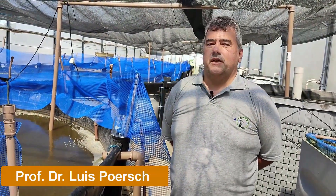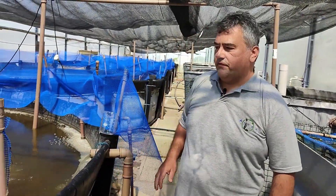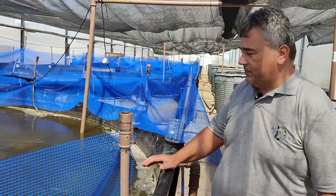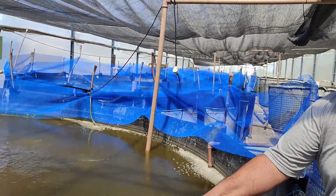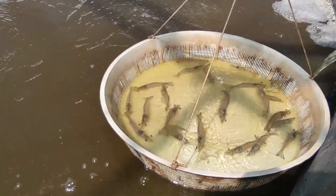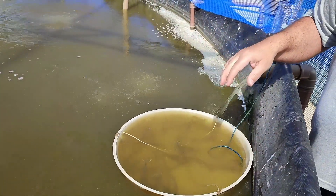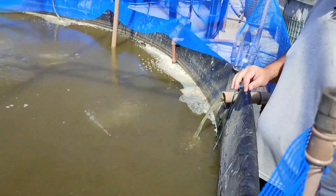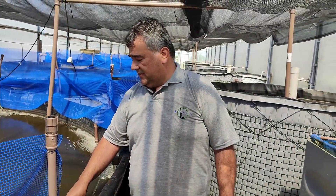Welcome to Federal University of Rio Grande in Brazil. Today I'm going to introduce our multi-trophic system. In this tank we have high densities of shrimp — we usually keep 450 to 500 shrimp per square meter, and we use biofloc to help keep the water quality in the tank.